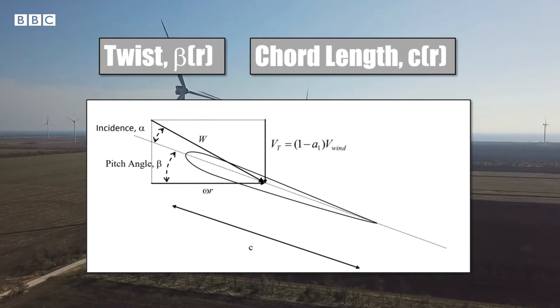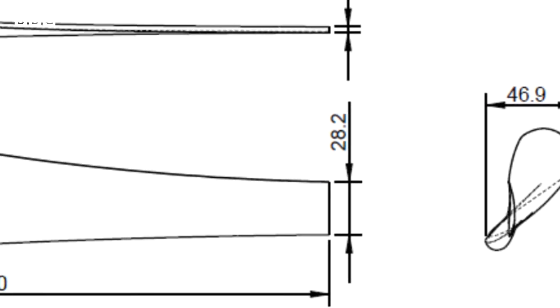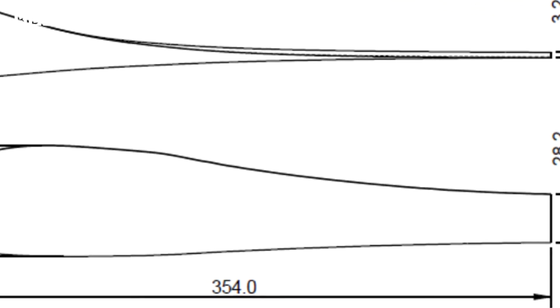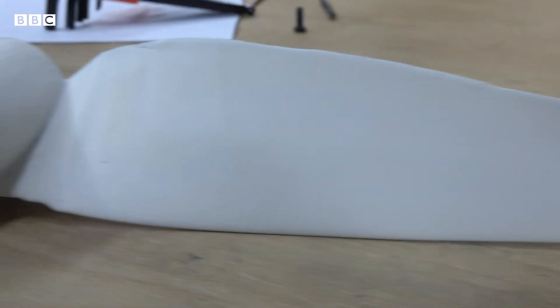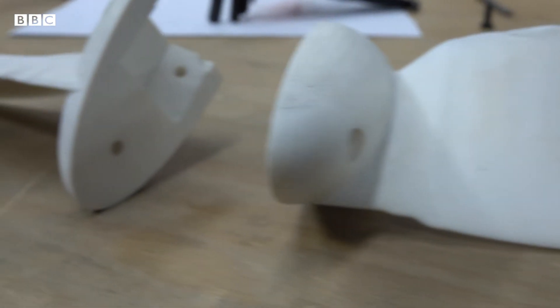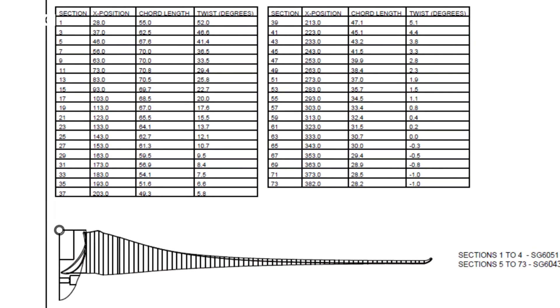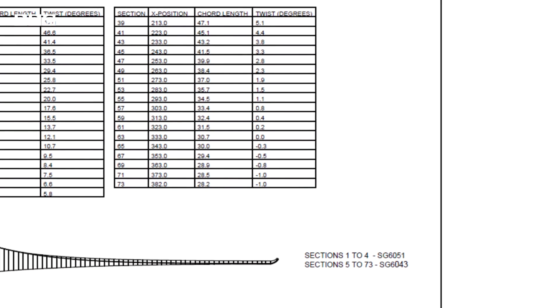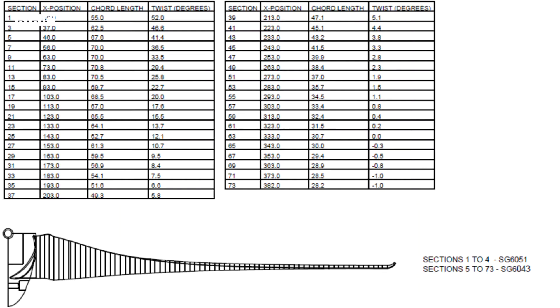We had to decide on the chord length and the twist of our turbine blades. It's clear that we had to vary the twist along the blade because of the varying local flow velocity direction along the blade. Our blade has a maximum L/D at an angle of attack of 8.75 degrees, so we varied the twist such that local velocity at each section was at that angle. For chord length, to maximise efficiency, circulation should be approximately constant along the blade. Since blade velocity is greater nearer to the blade tip, chord length must decrease along the length to keep circulation constant.